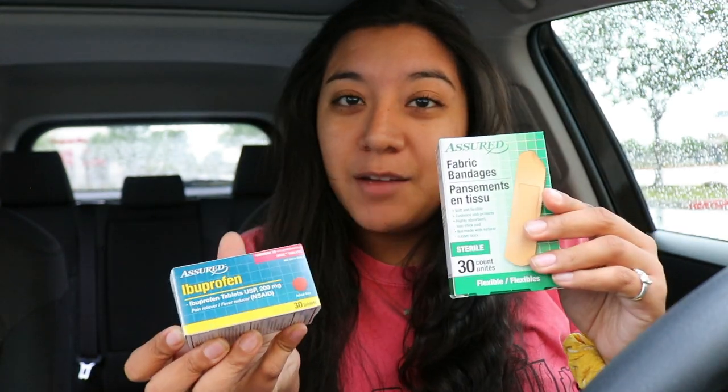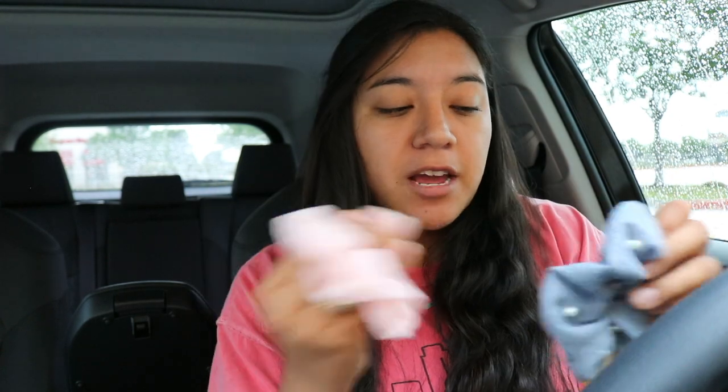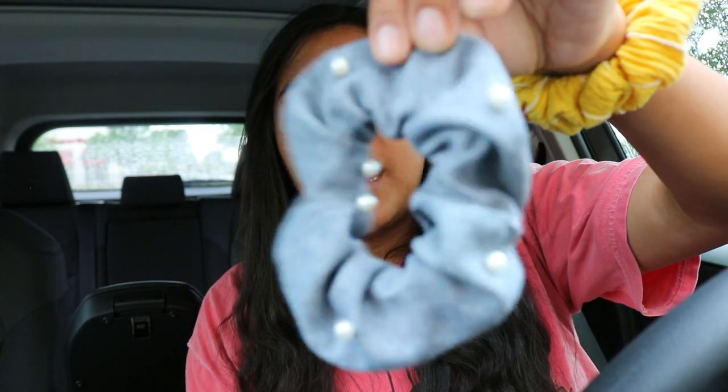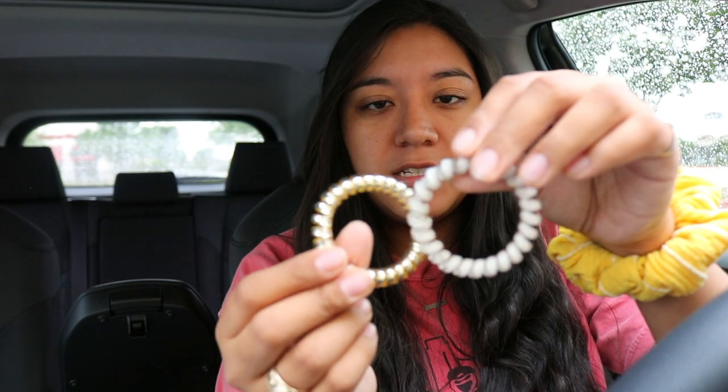I'm back from Dollar Tree. I got tape because I always need car tape, a Sharpie because you never know when you need one, pens, chapstick, hand wipes, band-aids, and ibuprofen. I also got these scrunchies from my friend to support her mission trip — they're super cute. There's a blue one with little pearls and a light pink one, plus some hair ties I got from Uptown. Everything I bought went inside this center console organizer.